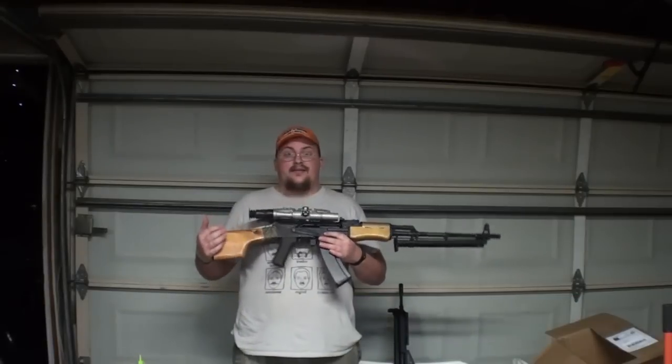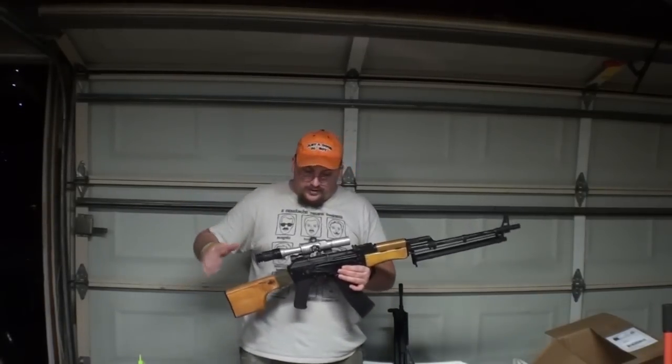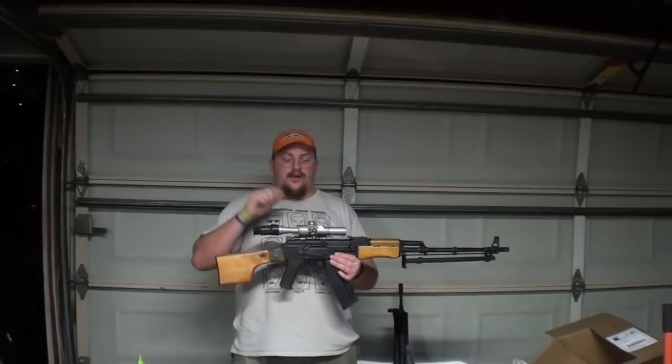This gun is in fact literally brand new. Mikey did his own wear job on it. This is my scope — it's not for sale with it, I'm just throwing that out there.